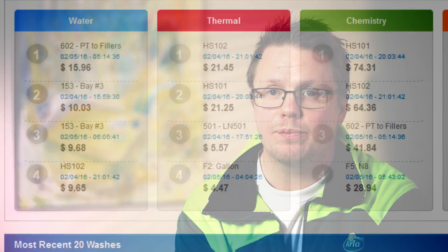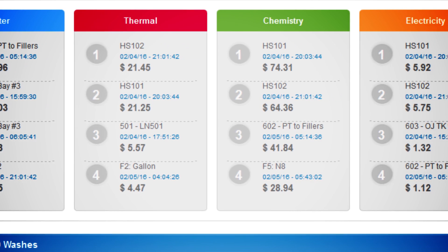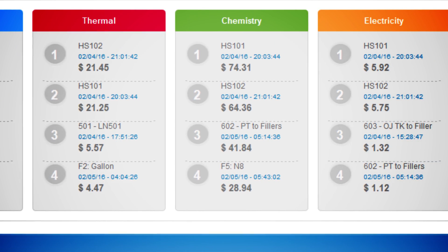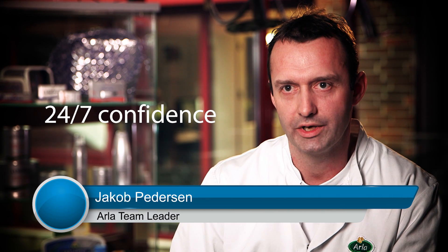The 3D Tracer gives us a picture of how the CIP processes are running, and they have to run in a proper way from the parameters that the CIP superuser here has put in the system. The 3D Tracer is my eye when I'm sleeping, because you can't have an eye on everything — you can't be here 24-7.